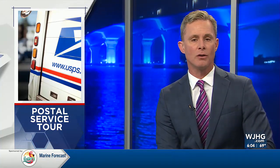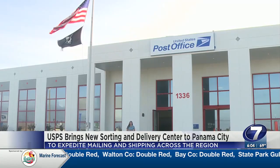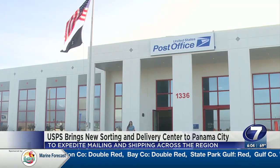The United States Postal Service is investing $40 billion into the nation's aging Postal Service, and that includes ramping up local investments. Local News Channel 7's Sean Brough shows us a look inside the new sorting and delivery center in Panama City, which is expediting mailing and shipping across the region.